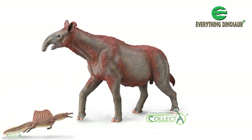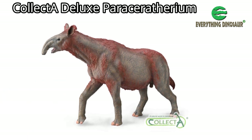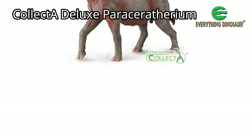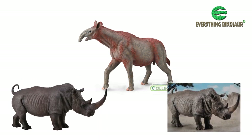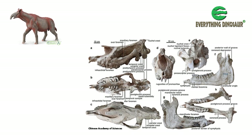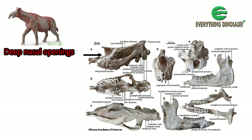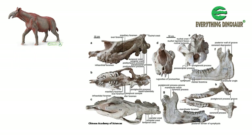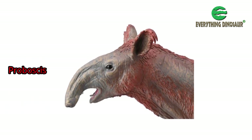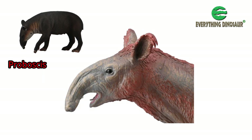Just as with the new for 2022 Collector Deluxe Spinosaurus, the Paraceratherium reflects some of the latest scientific thinking surrounding this huge odd-toed ungulate — an animal distantly related to today's rhinos. For example, analysis of those deep nasal openings associated with the huge skull suggests that Paraceratherium possessed a short muscular proboscis, a sort of mini trunk, reminiscent of that of a modern tapir, to which it was also distantly related.